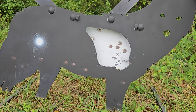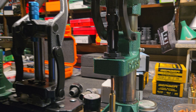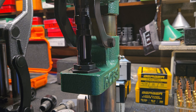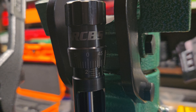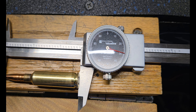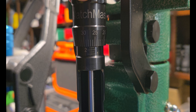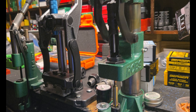This is the RCBS Match Master seating die for my 22-250 Ackley Improved. The in-line seating die captures the case and the bullet. My target COL is 2.715, so I have to come down another 14 thousandths. Here's the beauty of the micrometer adjust — just come down 14 thou: 5, 10, 14. We'll come down another 14 thou.